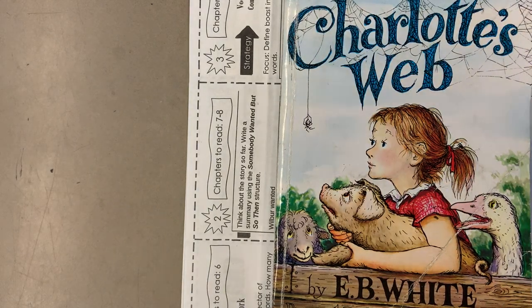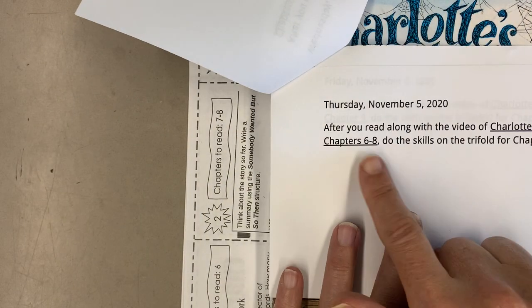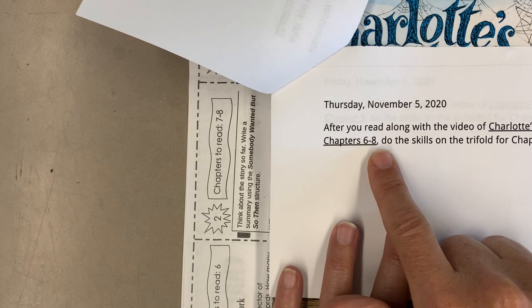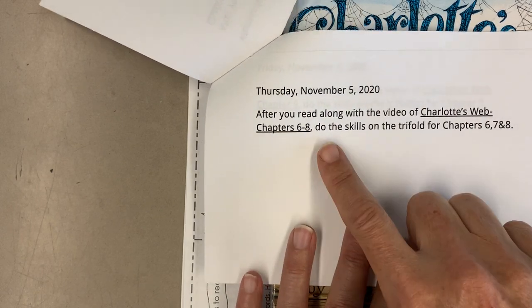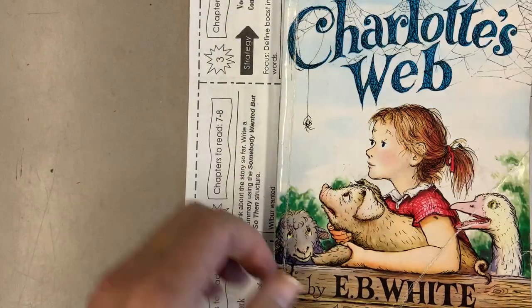Today, looking at our assignment on our slideshow that's in your student schedule, we see that we're going to read chapters 6 through 8 — 6, 7, and 8 — and so we're going to be doing the skills for those three chapters. Let's get another tri-fold.